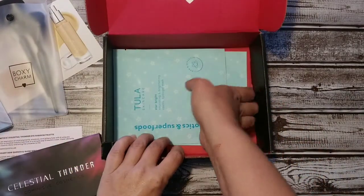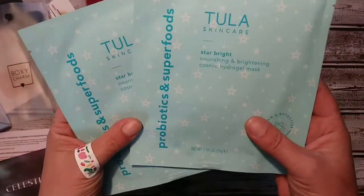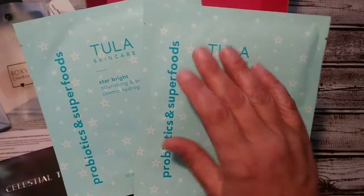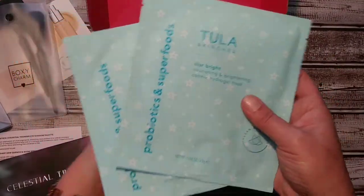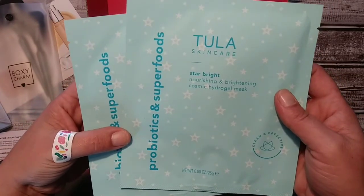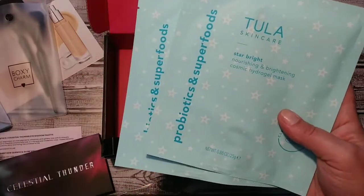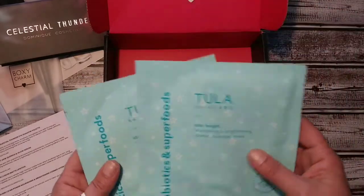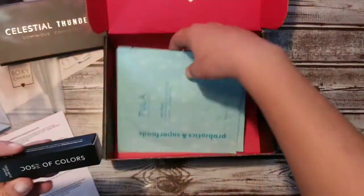Looks like we got two skin masks. I'm not a real big fan of sheet masks — I'd rather have a nice clay wash-off type face mask. But these are by Tula Skin Care: Star Bright Nourishing and Brightening Cosmic Hydrogel Masks with probiotics and superfoods. These are valued at $22, so $11 a mask, and I know Tula Skin Care is a really good brand.